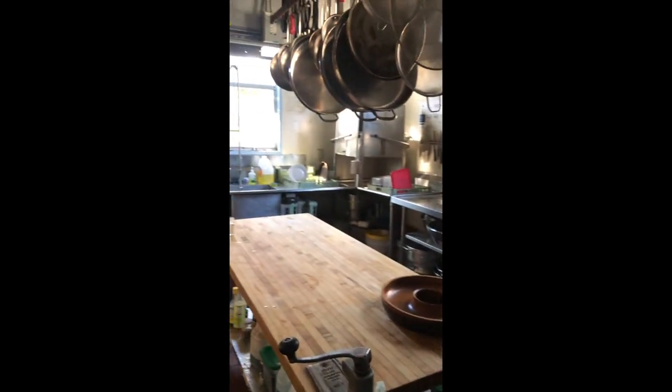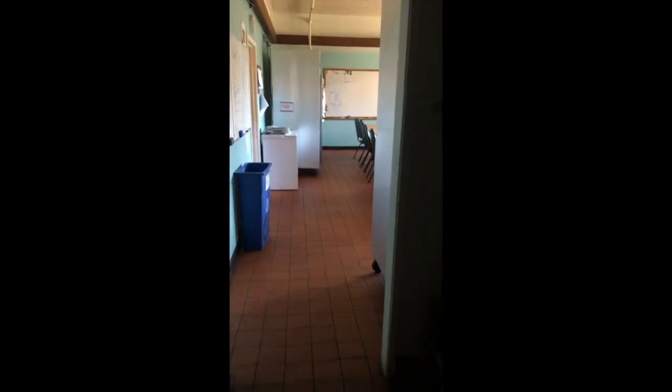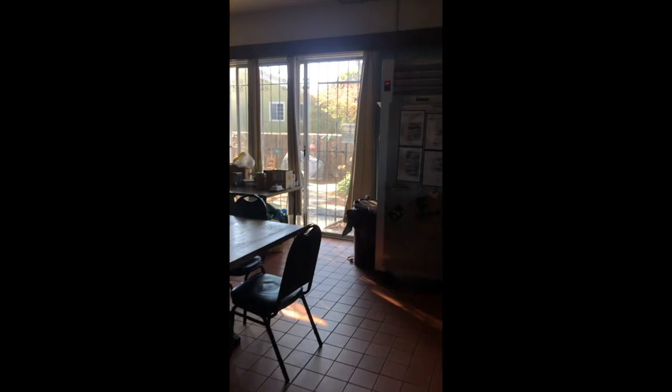Now we are entering the kitchen. Big stove top, sinks, lots of pots and pans, spices galore. Very clean dining area. So many fridges.